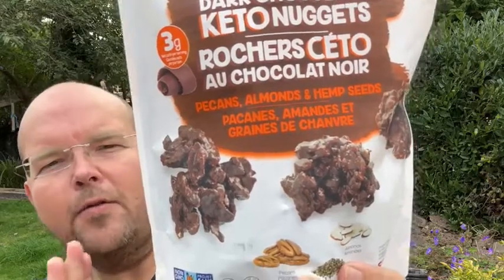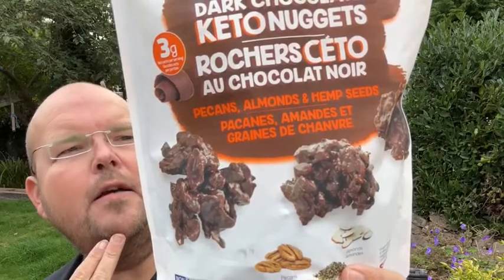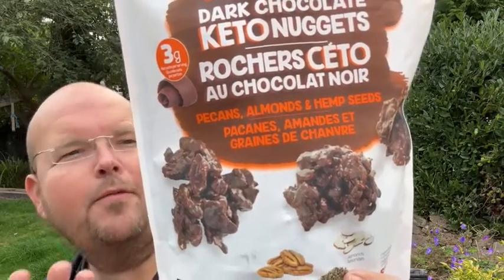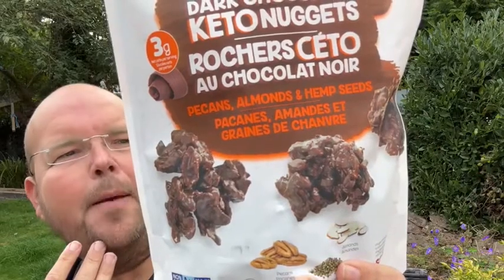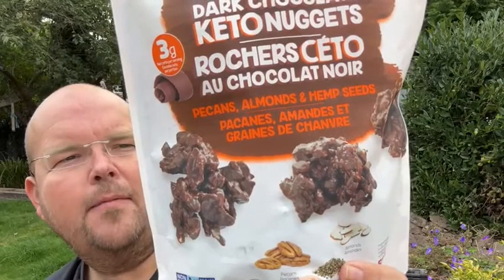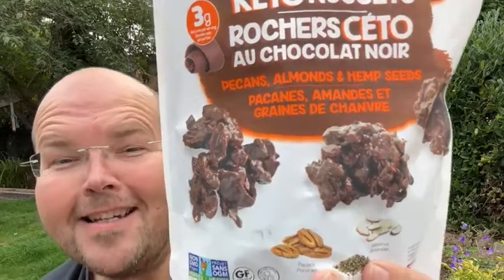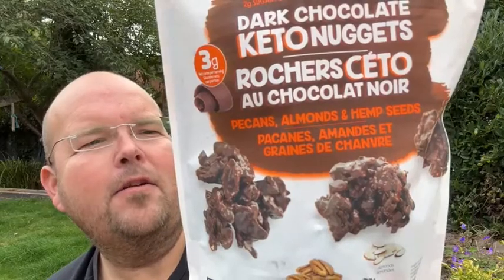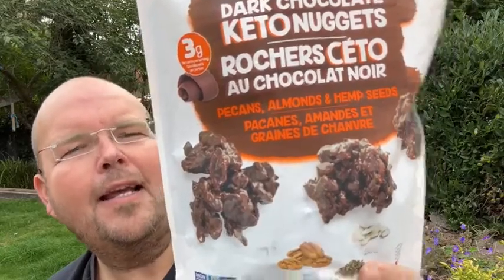Then it's got pecans, coconut, almonds, pumpkin seeds, organic hemp seeds, brown rice syrup, maple syrup, erythritol — which is a natural sweetener — organic coconut butter, Himalayan salt, organic chia seeds, algal fiber, and natural flavorings. That's it.